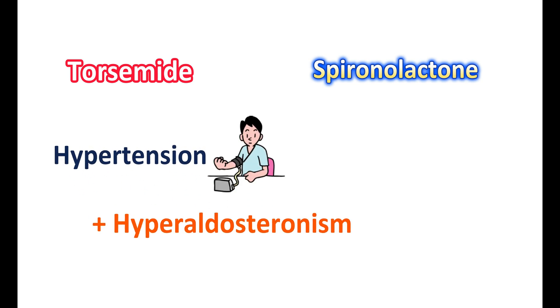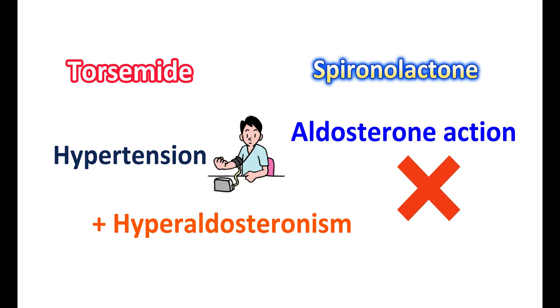Finally, torsemide and spironolactone combination can be used in people with coexistence of both hypertension and hyperaldosteronism. Torsemide can reduce blood pressure by increasing excretion of body fluids, and spironolactone can antagonize aldosterone action, thereby preventing the retention of sodium and water in the body.